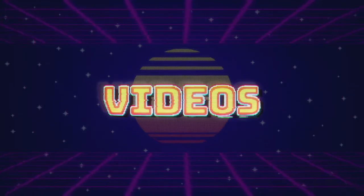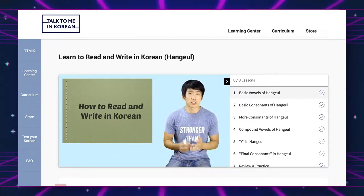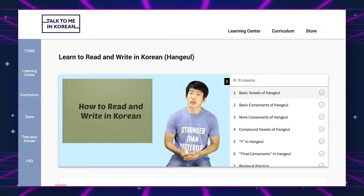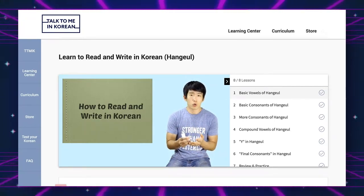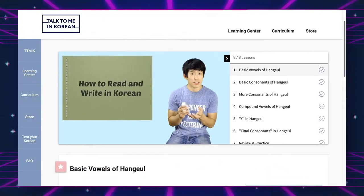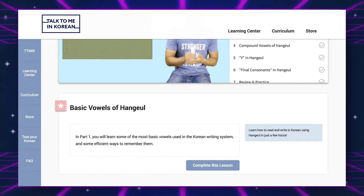The next thing we're going to talk about is videos. Can you guess where I got some of these from? Talk To Me In Korean. I got a couple of their video courses. The first one I properly studied was how to read and write in Hangul — Korean's writing and reading system — and that was super helpful because it's nowhere near the same as English. I studied that properly before I even wanted to focus on grammar or anything else, and I highly recommend it.